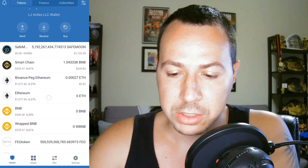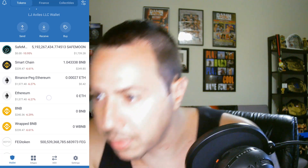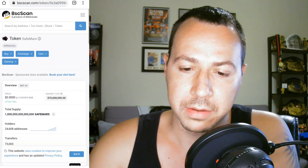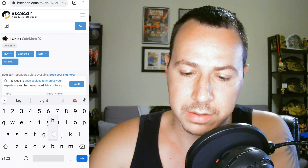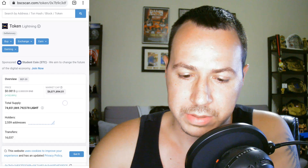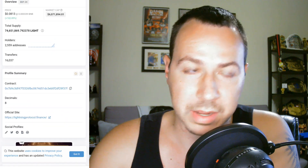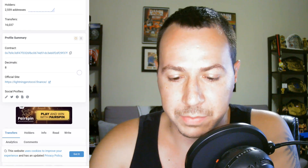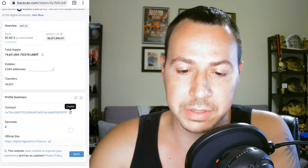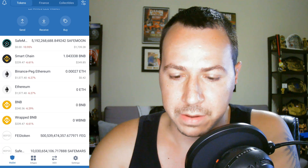We've got 1.04 BNB at this time, about $250. I'm going to use about 0.33 BNB for Lightning. Going back to check Lightning — it's on the dip which is good, it's been going down. I've been keeping an eye on the charts and wanted to catch it on the dip, but I just want to get in because I know this is going to be a good spot.